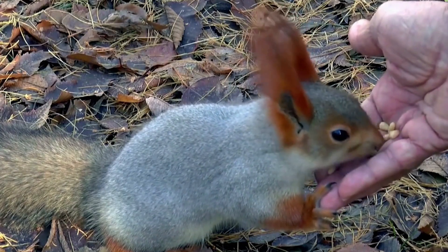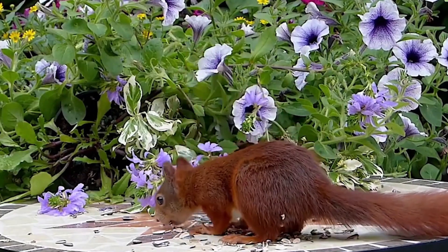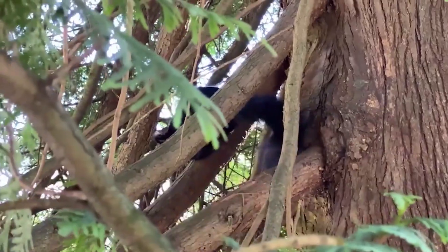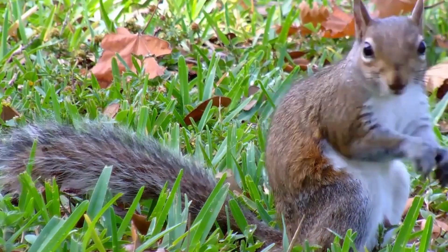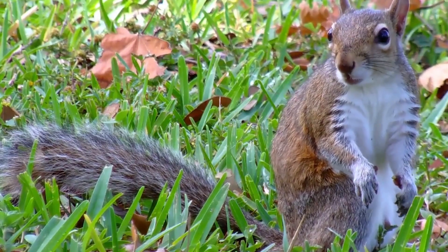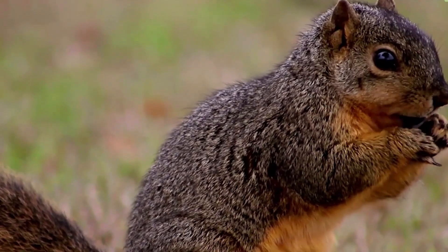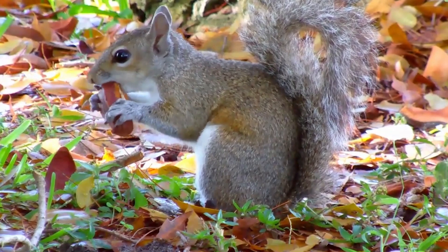One of the most recognizable features of squirrels is their bushy tail, which serves multiple purposes. It acts as a counterbalance while they navigate through trees, helps them maintain balance while leaping, and also serves as a communication tool by conveying emotions through different tail movements. The tail also provides insulation during colder months, as squirrels do not hibernate and need to survive harsh winter conditions.